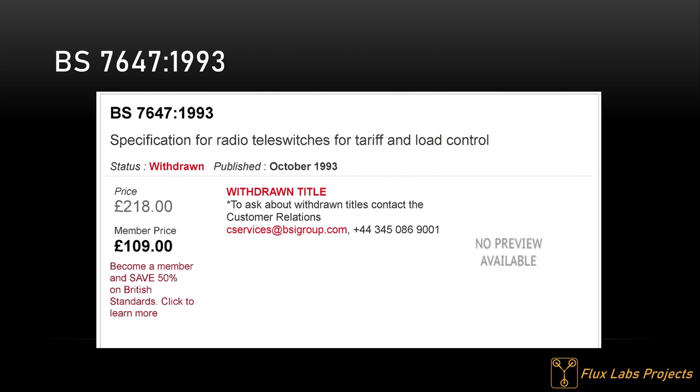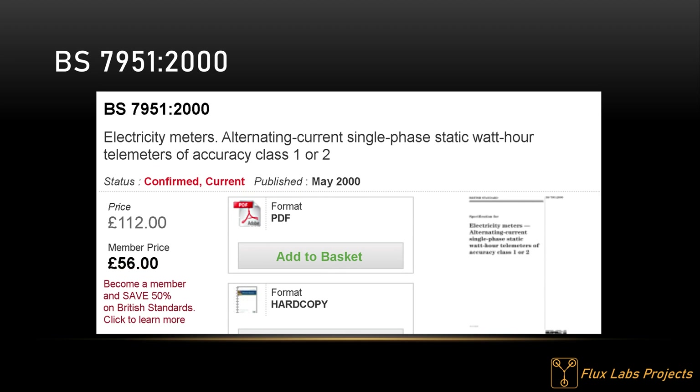Teleswitches are controlled using the 192kHz carrier wave — control and data signals are phase modulated onto the carrier wave used for broadcasting long wave Radio 4. I've probably failed to eloquently describe the technique, but if you have £1,220 you can study it in detail in the British Standard — quite frankly it's a great sleeping aid. This standard has now been withdrawn and replaced by BS7951, which covers how telemeters should be designed and manufactured. It mostly contains references back to BS7647 anyway, so by not reading it you're not really missing out on much.